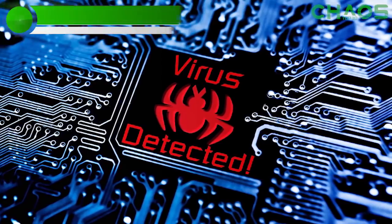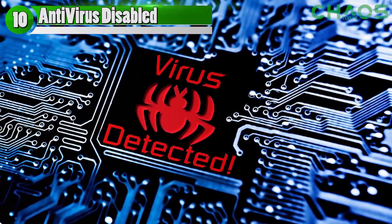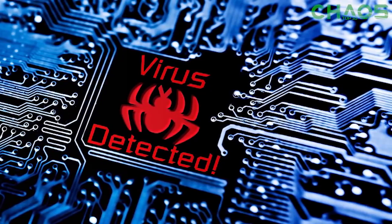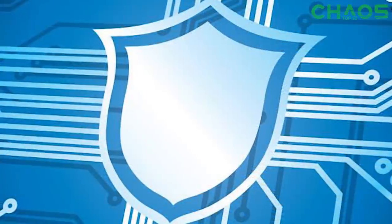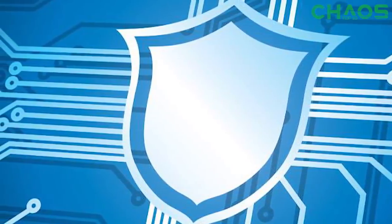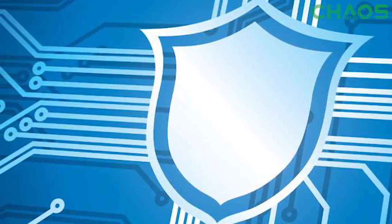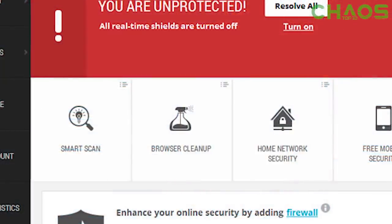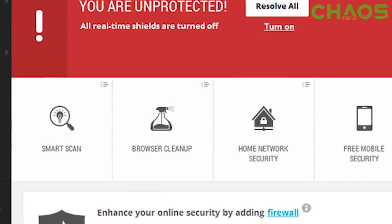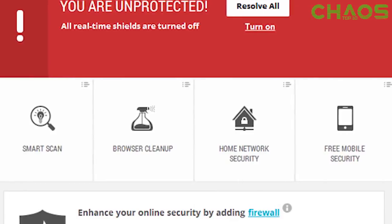Kicking off the list at number ten: your antivirus software is disabled. The first main heads-up you'll have is if you go into your computer settings and look at your antivirus software. If things are normal, your antivirus should be enabled and active. A major red flag that your computer may be compromised is if your software has been disabled and you never disabled it yourself — it doesn't just do that on its own. Disabling antivirus is usually the first thing hackers do once they get into your computer, as it allows them easier access to navigate around and into your information.